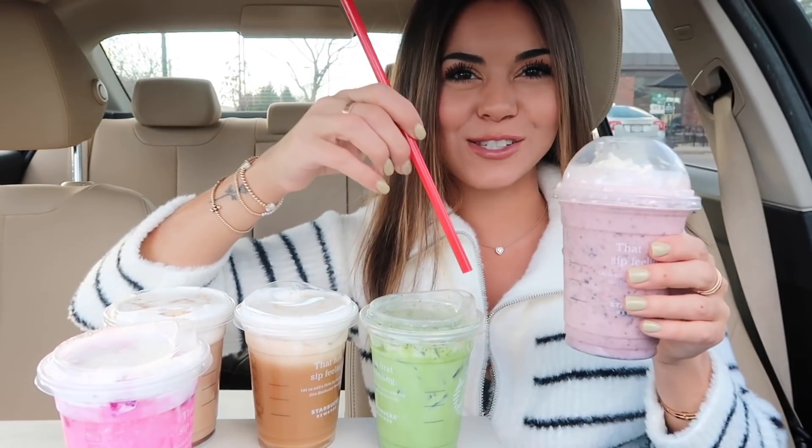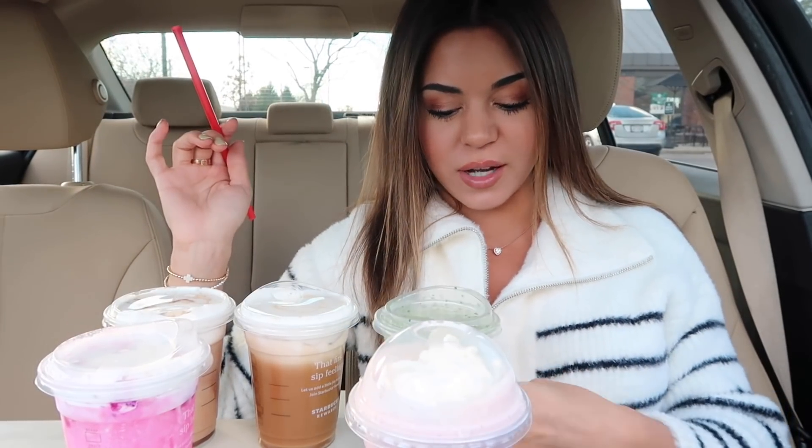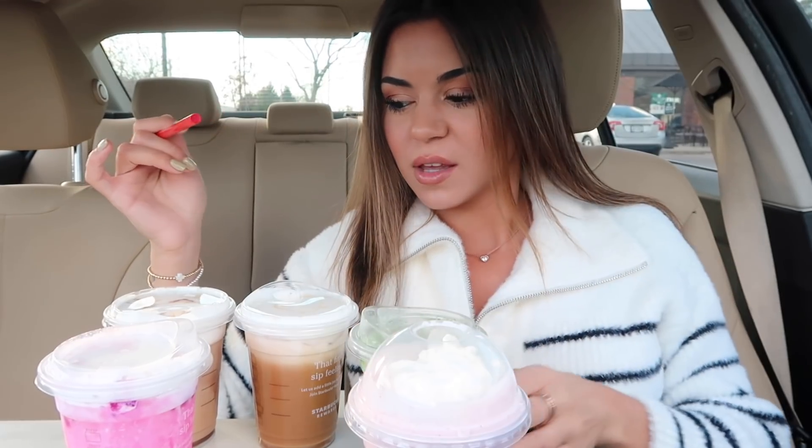They were out of straws inside so we're using a Chick-fil-A straw. This red looks so weird with the Starbucks cup. I was going to say, where's the Starbucks logo? There used to be a green logo on the cup — they got rid of that a long time ago, but I kind of liked that. The OG.